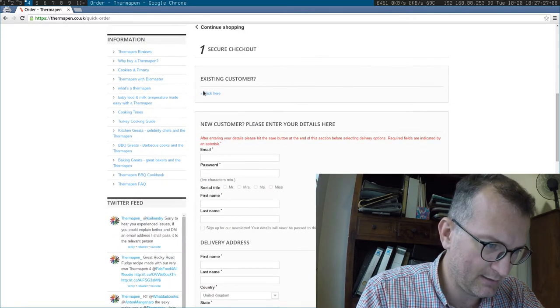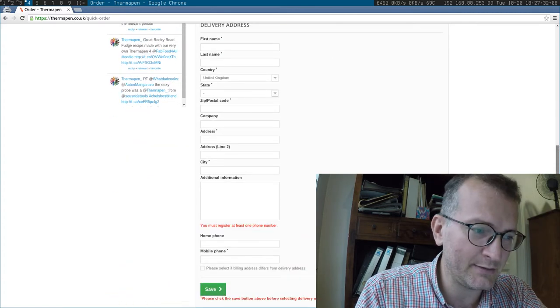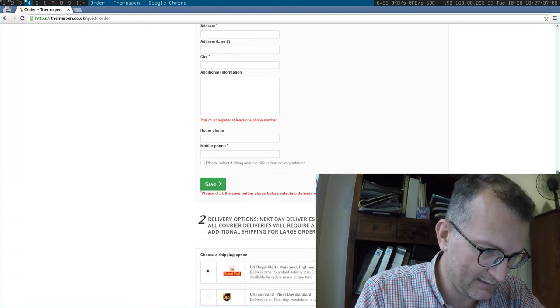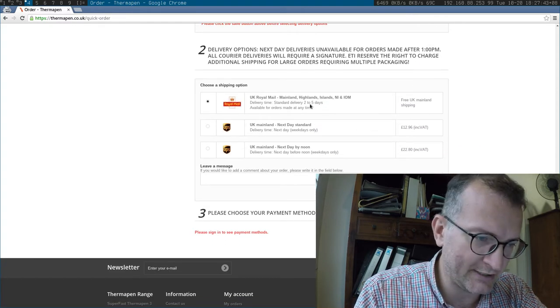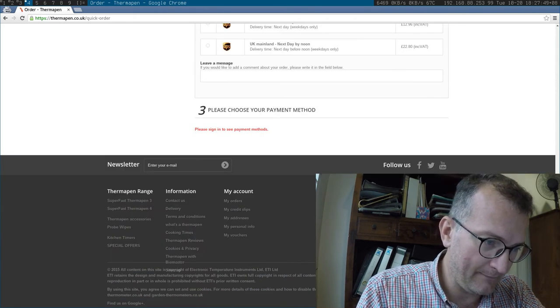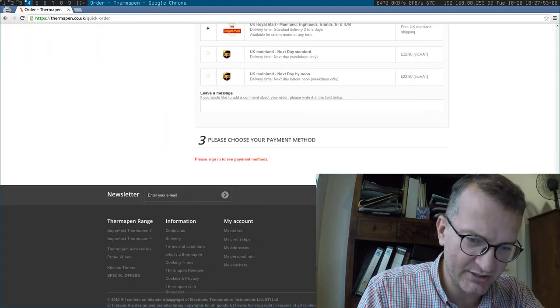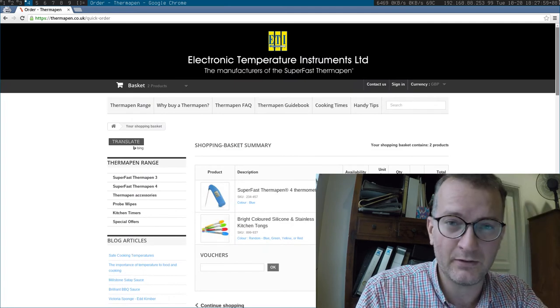...but now it wants me to register and put in all my details. If you're using PayPal, that's the benefit — you don't have to put your address details in. And again, I'm completely unsure what the delivery charges are for Malaysia. There's another step just to see the payment options.